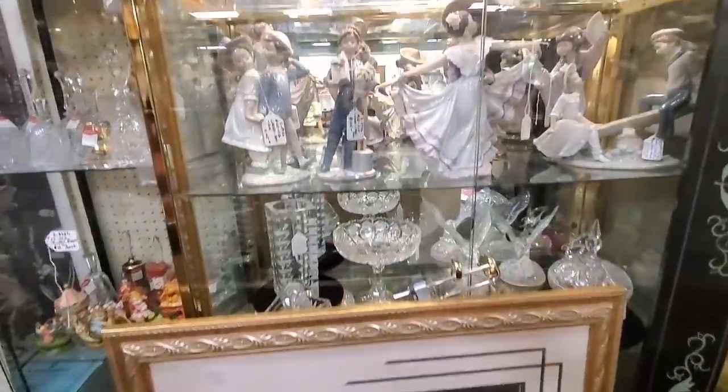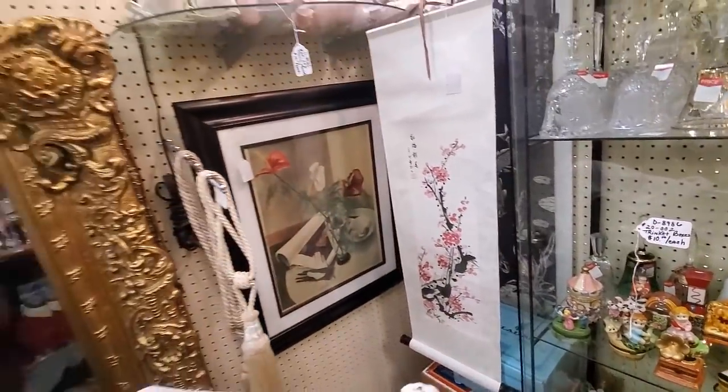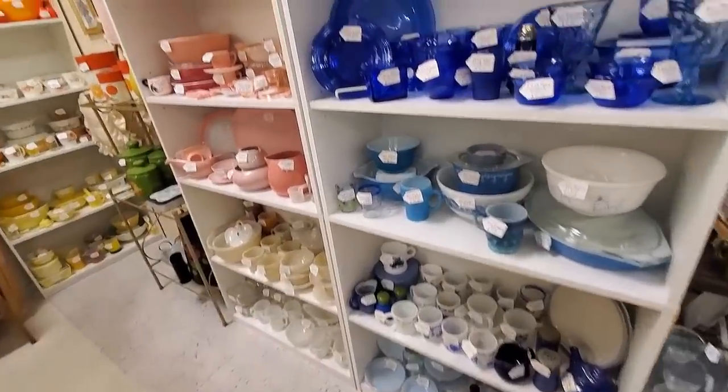All those pieces of glass you saw that I was getting, I will be sharing those on my next Monday live haul show at 1 p.m. Pacific time. Come join me and find out more about the Fenton and the Northwood.